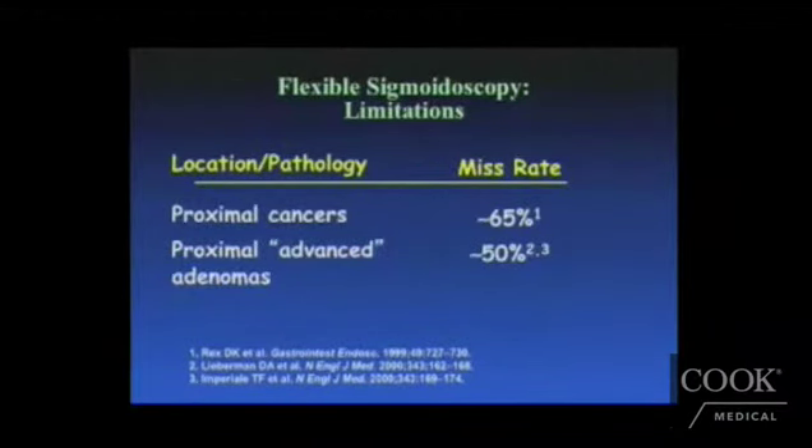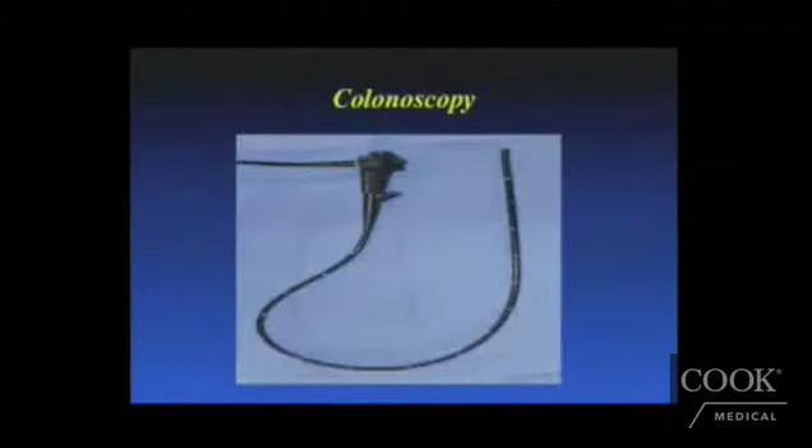Sigmoidoscopy is falling in and out of favor. The miss rate for lesions is significant with flexible sigmoidoscopy, as you're only looking at half the colon. For proximal cancers, the miss rate can be 65%, and for advanced adenomas, the risk of missing lesions is over 50%. That's why colonoscopy — particularly per the ACG — is considered the preferred screening test, with other societies also advocating it as playing the major role in screening.